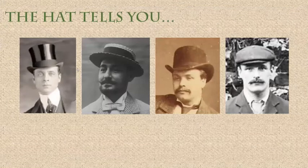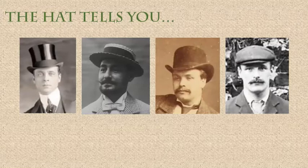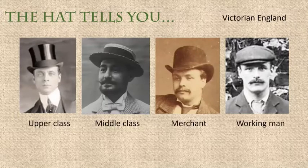The hat tells you a lot about the person wearing it. There is a huge amount you can judge just by looking at the hat. Here you can see four pictures of four men wearing hats, and even without me telling you more about it, you already know the time period, the likely country, and the class of those people. You can tell straight away they are in Victorian England — upper class, middle class, merchant class, and working class — all from their hats.